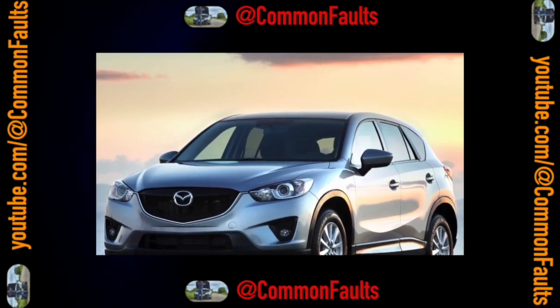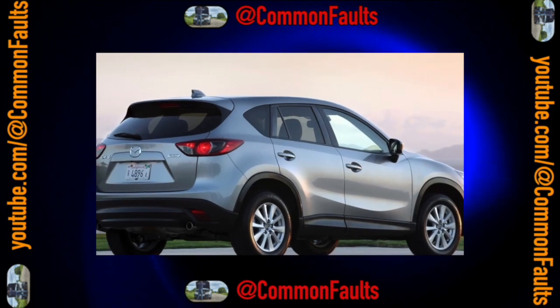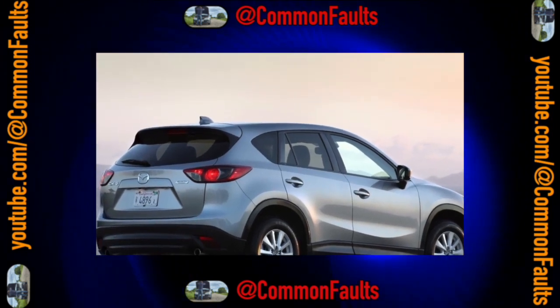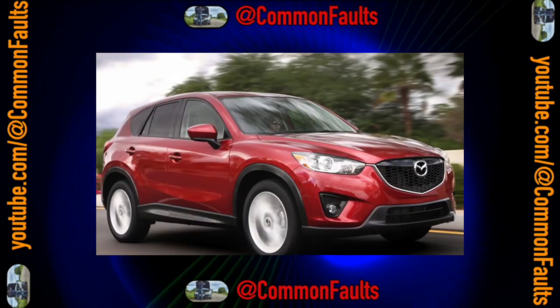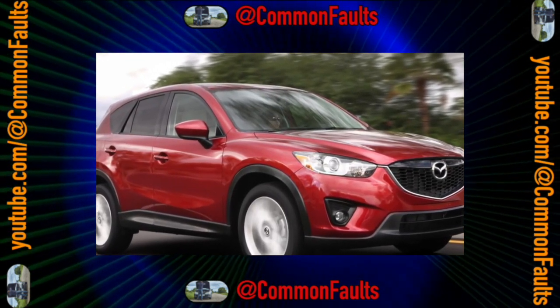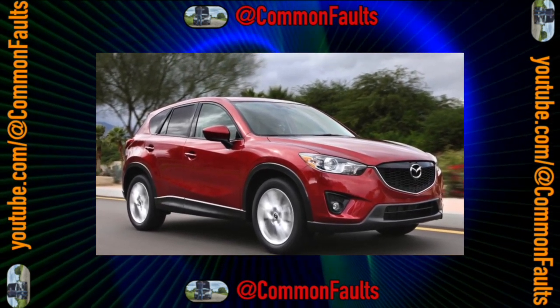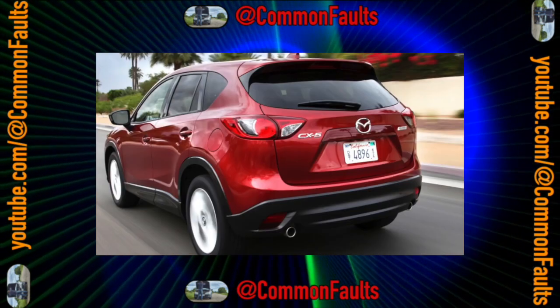In its relatively short life, the Mazda CX-5 compact crossover has already experienced a generational change and restyling. It is not clear when it managed to do this, given that it was first shown only in 2011 at the Frankfurt Motor Show. It almost immediately began to be sold in Russia, and buyers accepted the novelty unexpectedly favorably.